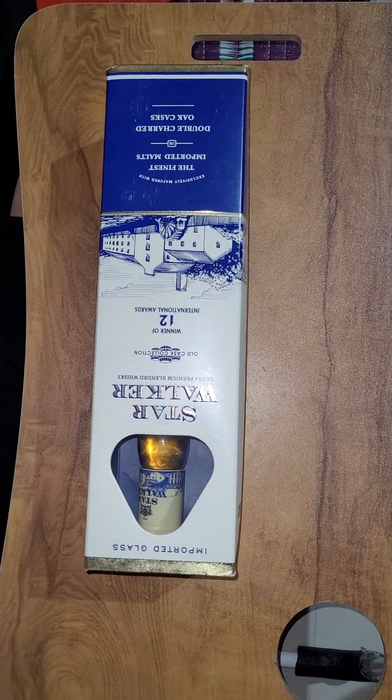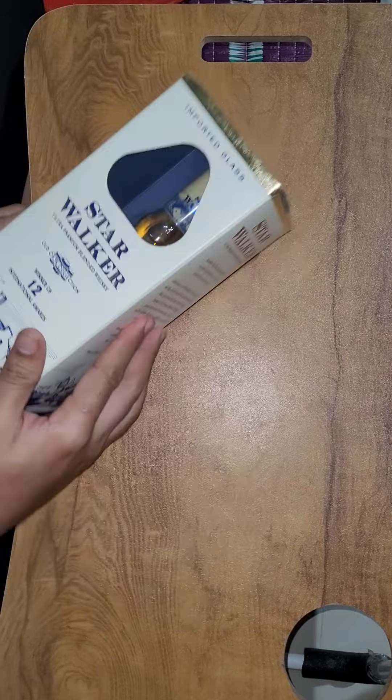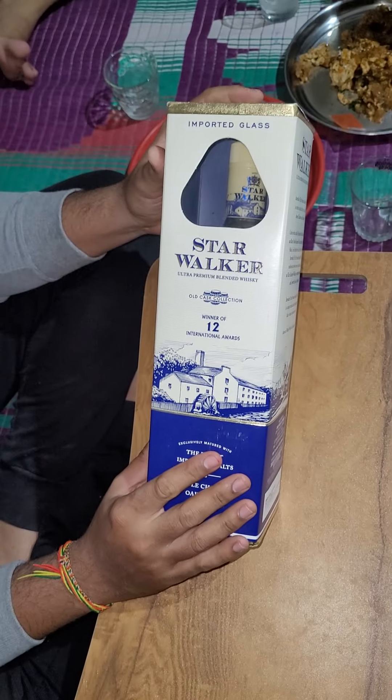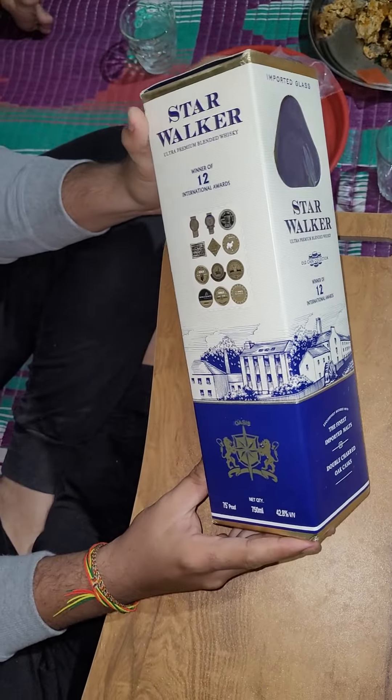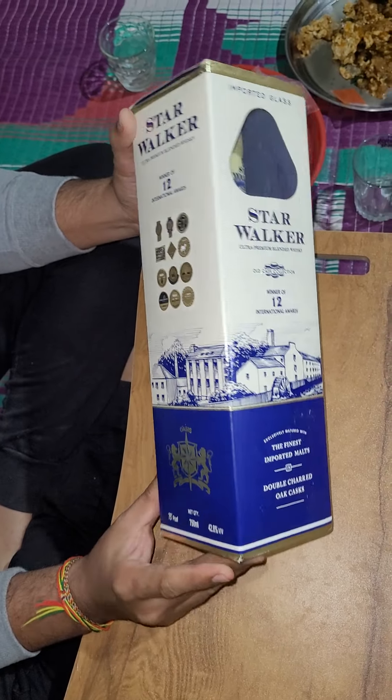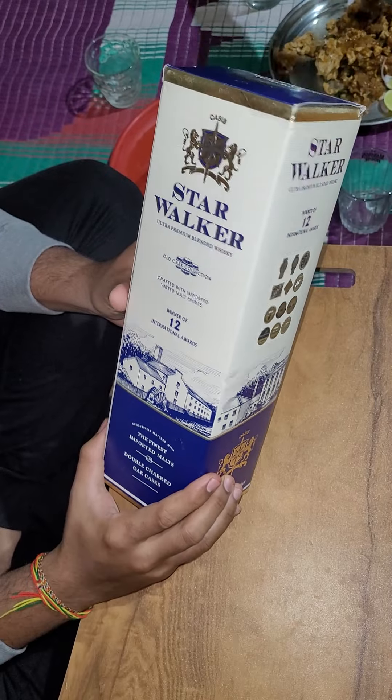Hi guys, back with another video. Today we are going to review India's famous, North India's famous Star Walker. This is getting very reputed in the last three years. It is getting so much popular in Punjab and Delhi.